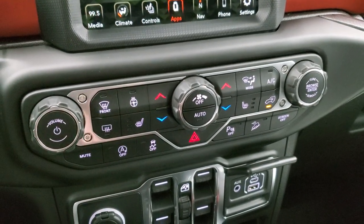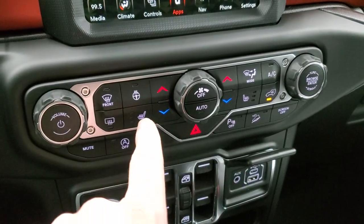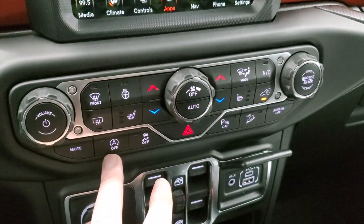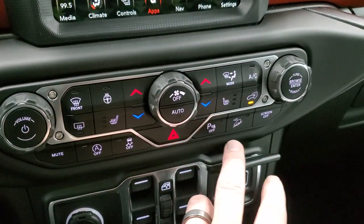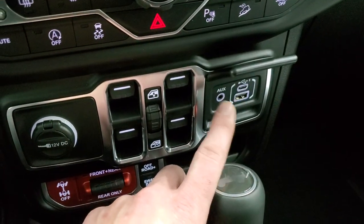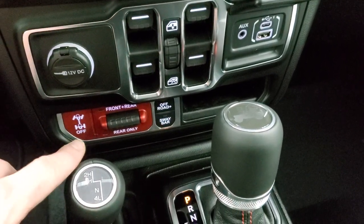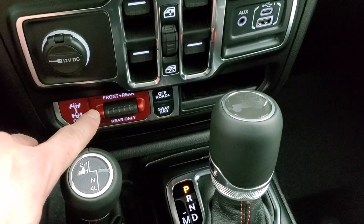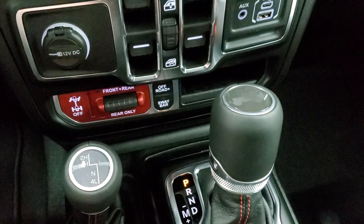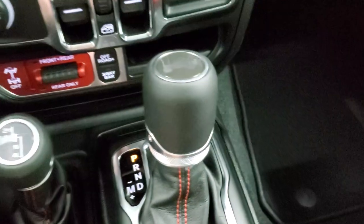Down here, if you don't like using the climate controls up top on the radio, you can use the more tactile buttons down here. You have your heated steering wheel and seat controls, volume and tune controls, start-stop capabilities, stability control, parking sensors, and your downhill assist control. Down here is your media center with USB-A and USB-C hookup — that's where you would plug in your phone for Android Auto or Apple CarPlay. Front and rear locking axles, sway bar disconnect, off-road mode, 4x4 shifter on the floor, and 8-speed automatic transmission.